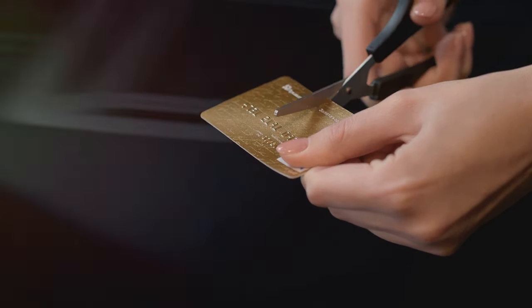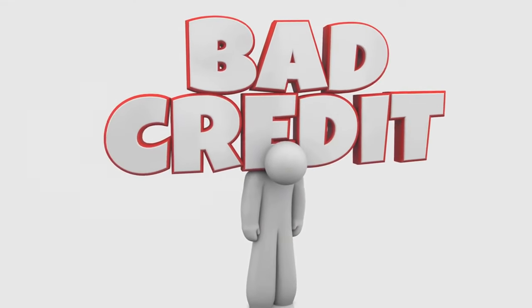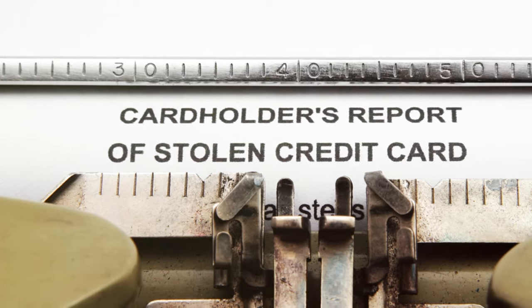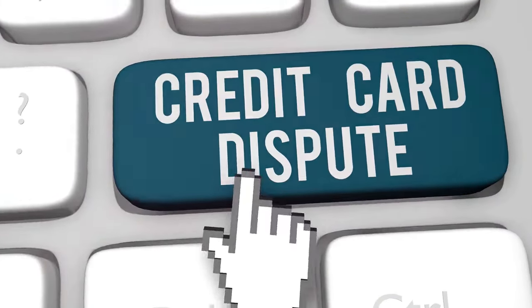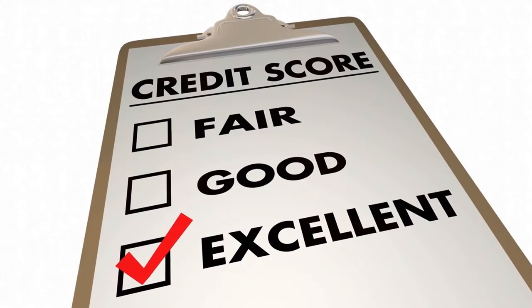Secondly, you need to back up your dispute with evidence. This could be bank statements, payment receipts, or any other documents that support your claim. If you're disputing a debt that's not yours, you might include copies of documents that prove you're not the person who owes the money. Make sure to send copies, not the originals, in case they get lost. Once you've sent your dispute and supporting evidence to the credit bureau, they typically have about 30 days to investigate. The bureau will contact the company that provided the information to verify whether your dispute is valid, and if confirmed, they must correct it and notify all three credit bureaus.